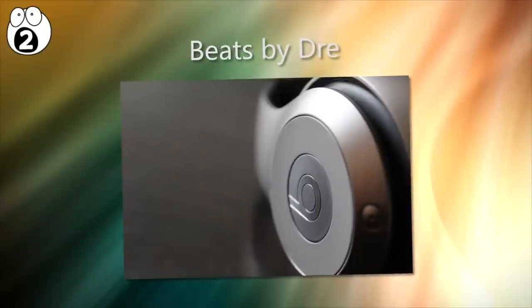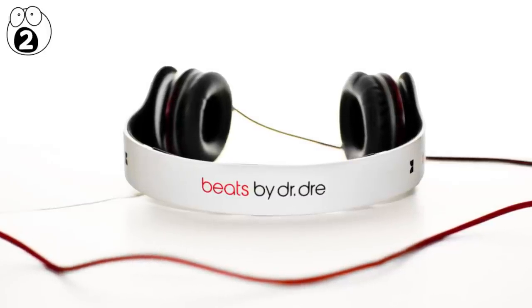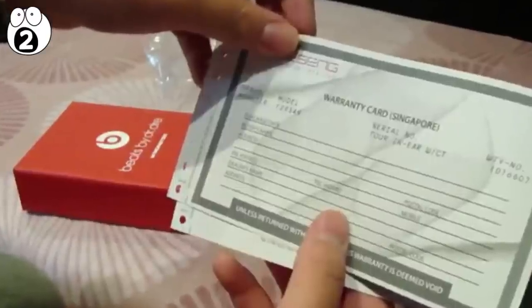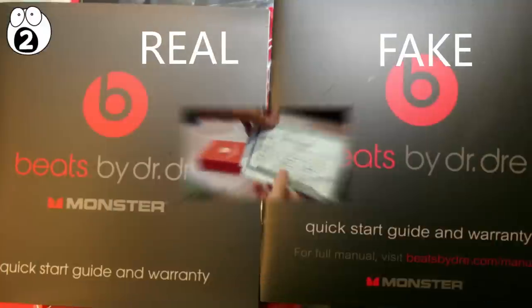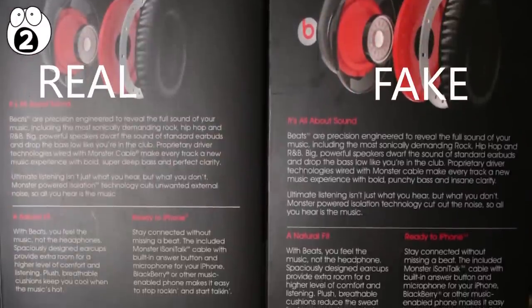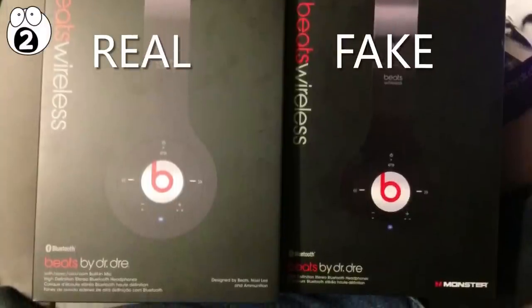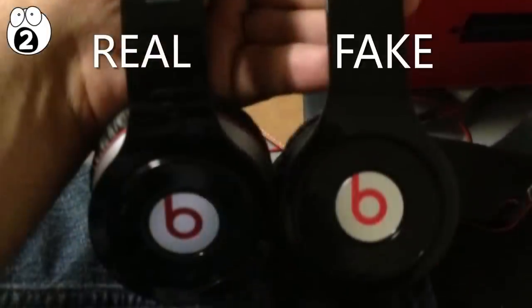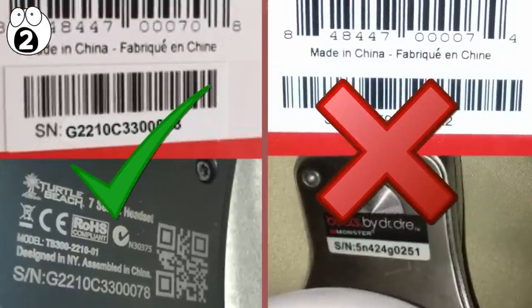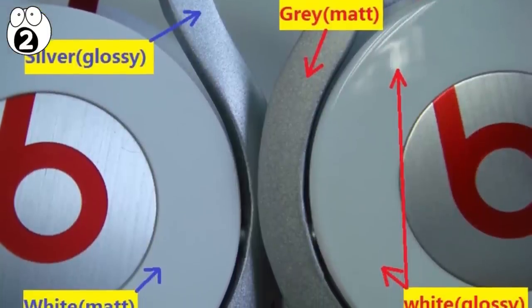Number 2: Beats by Dre. Beats by Dr. Dre are high quality headphones, but you may hear the beat of a different, much lower quality drum if you buy fakes. Look inside the box for the official warranty document and user guide, which come with every real set. Check spelling and the spacing of copy on the box — fakes often have misspelled words, poor grammar, and uneven spacing. Make sure the headphones match the color on the box, and compare the serial number on the headphones to that on the box — they should match. The Beats branded logo should be accurate and good quality, with smooth edges.